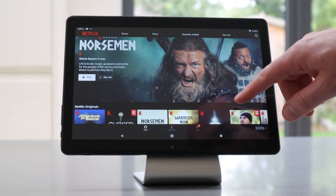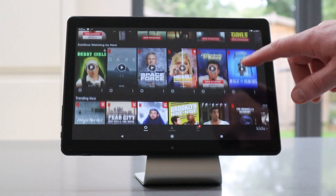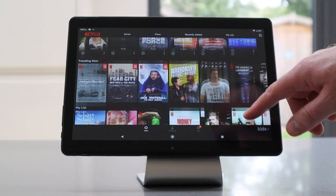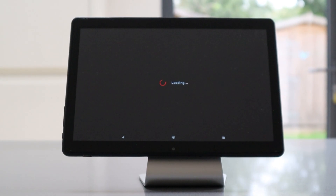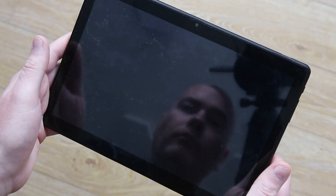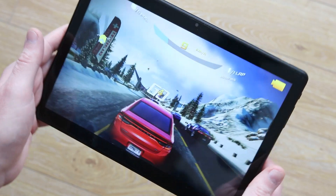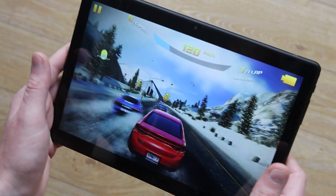Let's fire up Netflix and check out the interface, as quite often these low-cost tablets can suffer from a slightly sluggish interface — but you can see here Netflix works fine. It's actually quite smooth as you're scrolling through and the playback is also fine. I found exactly the same with Amazon Prime: very smooth interface and no issue with playback at all. But what about gaming, as that's also a problem area for low-cost tablets? Well, if we take a look at Asphalt 8, you can see it runs really well — it's really nice and smooth and responsive.